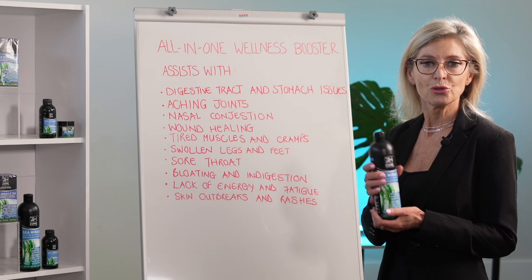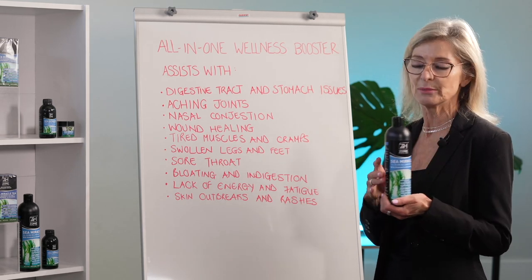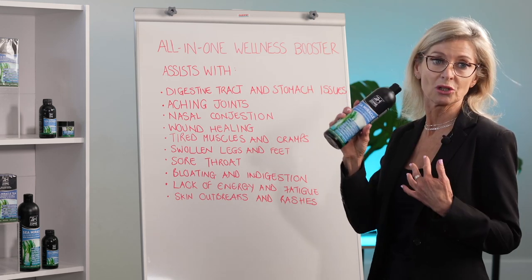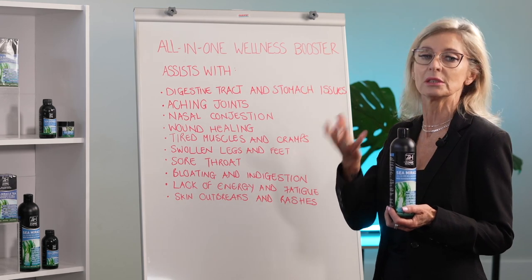For nasal congestion, you can either put it into water and steam with your Sea Miracle, or if you've got a sore throat you can gargle with your Sea Miracle as well — just a teaspoon in the back of your throat, gargle and spit out again.